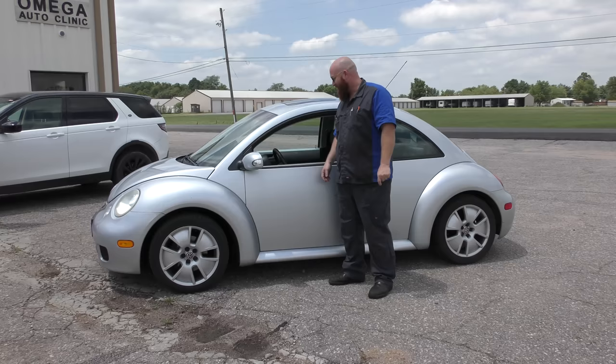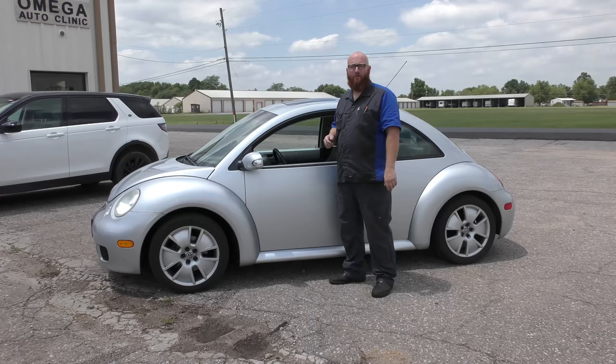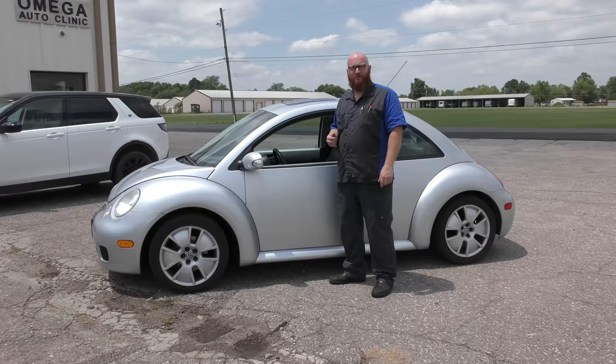For those of you who haven't been keeping up, this is my 2004 Turbo S Beetle. I actually got it from Hoovy — he found it at auction, sent me a picture, and I couldn't resist. I said yes, I will take it.